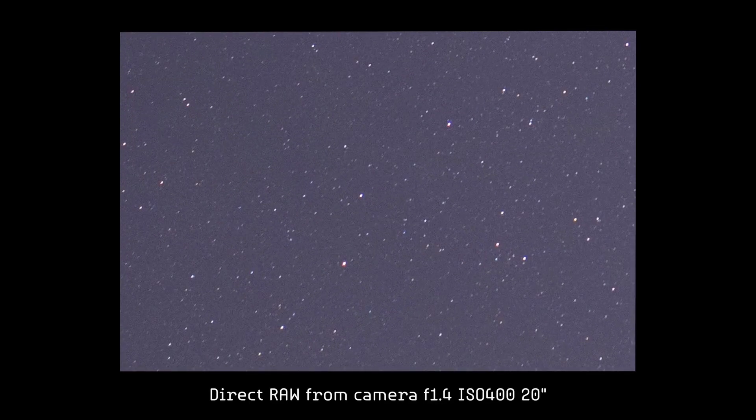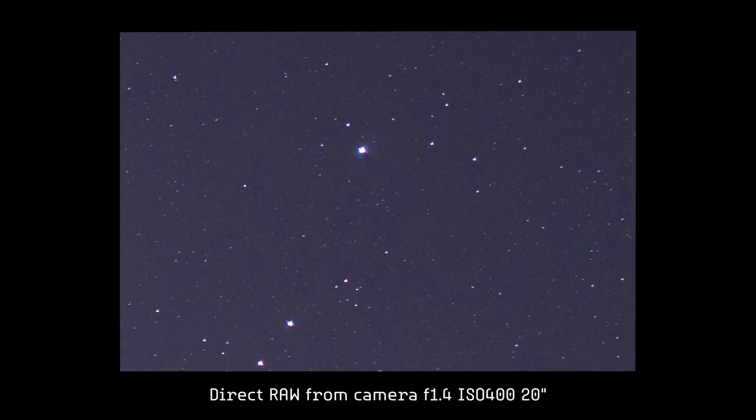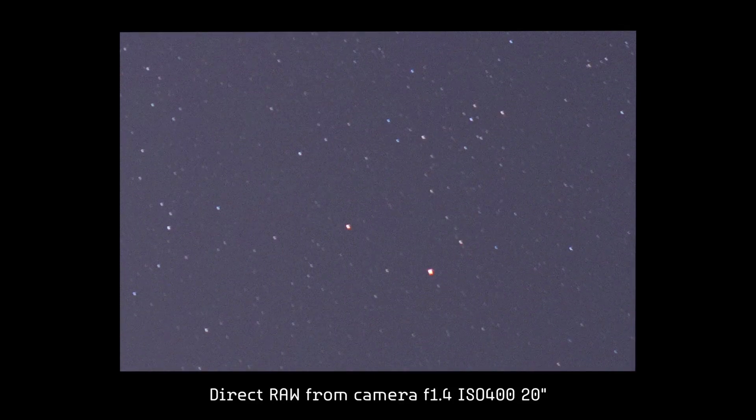Checking the corners: in the lower left, the stars look pretty good overall, quite sharp. In the upper left, the brightest stars show a slight coma, but it's quite subtle and perfectly acceptable at this aperture — and nowadays it's correctable with tools like Starnet or Comet Corrector. In the upper right, we can clearly see that slight coma in the brightest stars, but the smaller stars appear very sharp and well defined. In the lower right, exactly the same — a slight coma in the brightest stars.